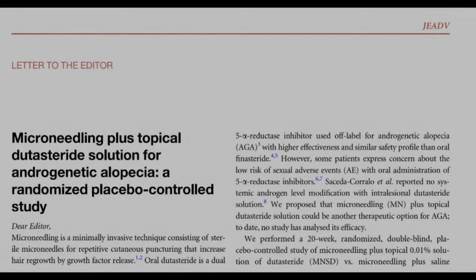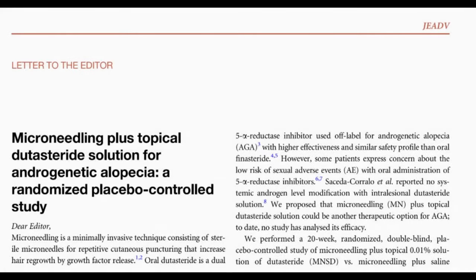The next study we're going to be looking at is 'Microneedling plus topical dutasteride solution for androgenetic alopecia: a randomized placebo-controlled study' by E. Sanchez Meza et al., 2020.